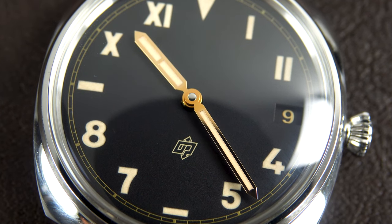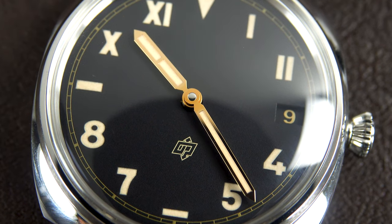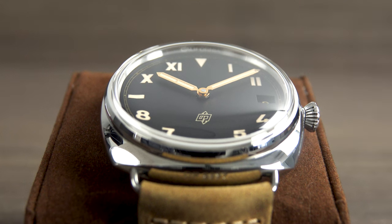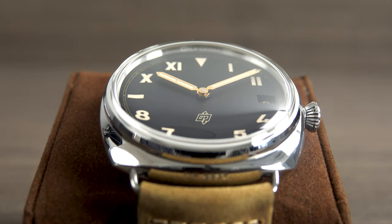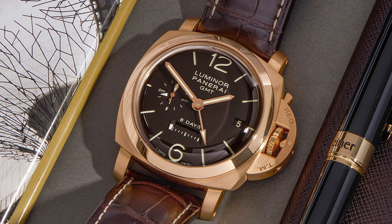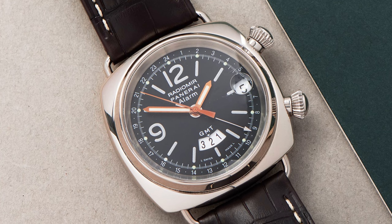The brand has a recognizable design language with highly legible dials and its signature cushion-shaped cases and crown guards. A Panerai hallmark is their sandwich-style design, which stacks a dark black layer with cut-out hour markers over top of a luminescent base layer, allowing the lume to shine through the cut-outs for high contrast and high legibility.